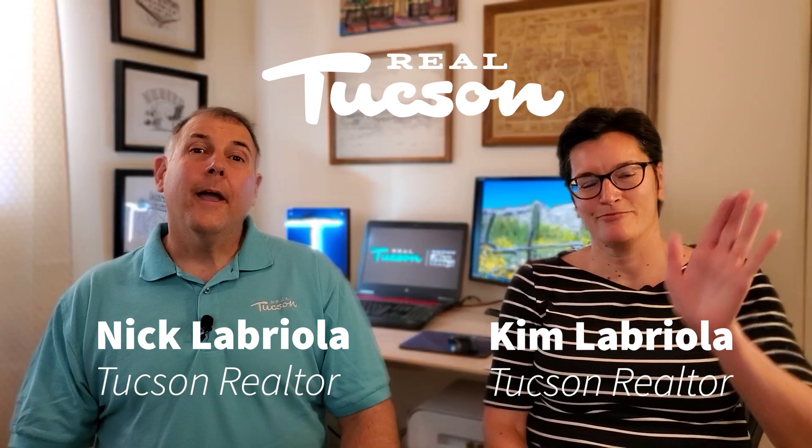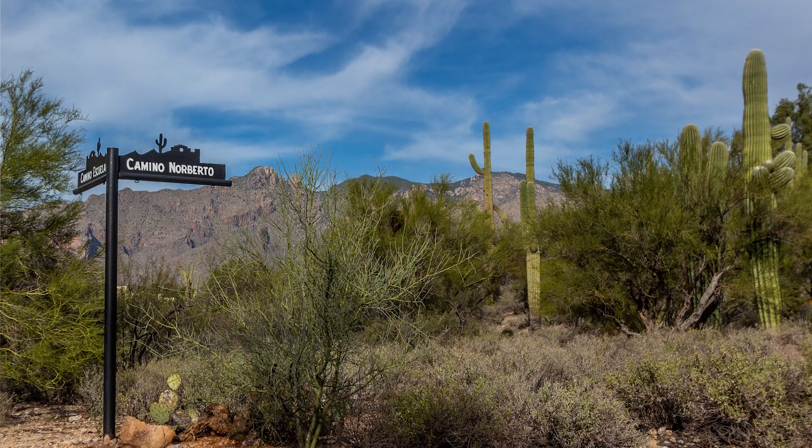Hi, thanks for visiting. I'm Nick Labriola. This is my wife, Kim, and we are full-time real estate agents in Tucson, Arizona. We work with Tarantigua Realty. We love making content about this great city we live in, and today we are going to be talking about the Catalina Foothills.